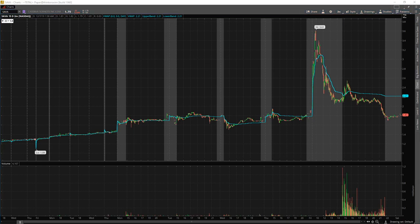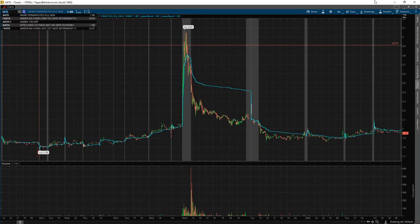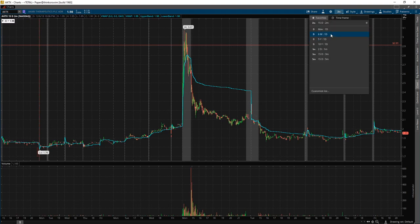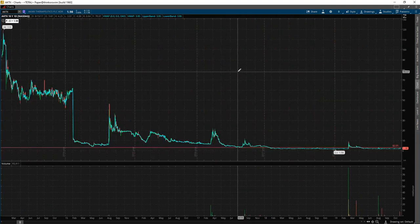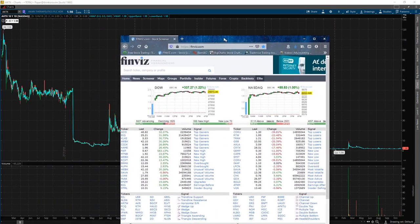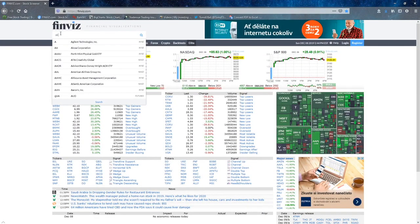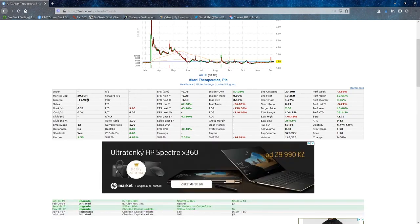On Monday, I traded AKTX. Let's look at the daily. I went to Finviz on market cap — it's not a lot. 10 million insider-owned, institutional 3%. Perfect.